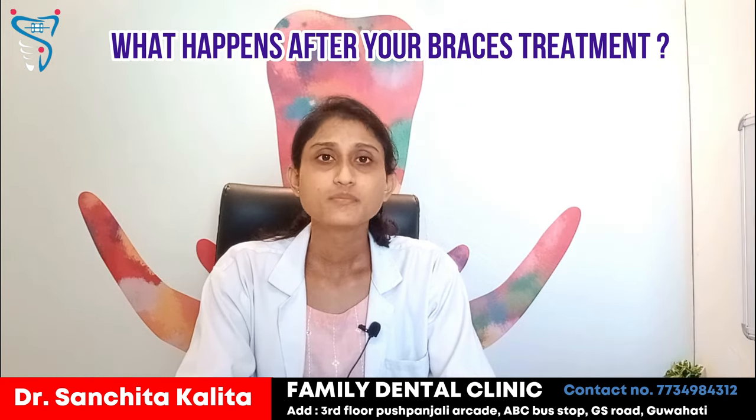First of all, we need to remove the braces. We remove our brackets and wires, and then we polish all of your teeth. Similarly, if we have done Invisalign treatment, after the end of the treatment, we remove the attachments and extra brackets and we polish all of your teeth.